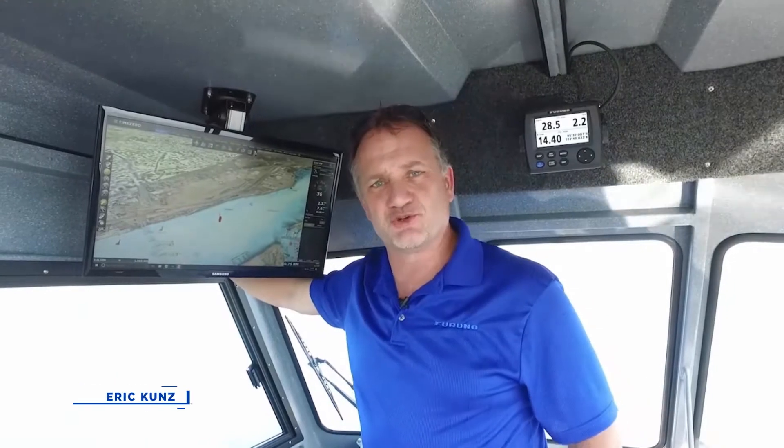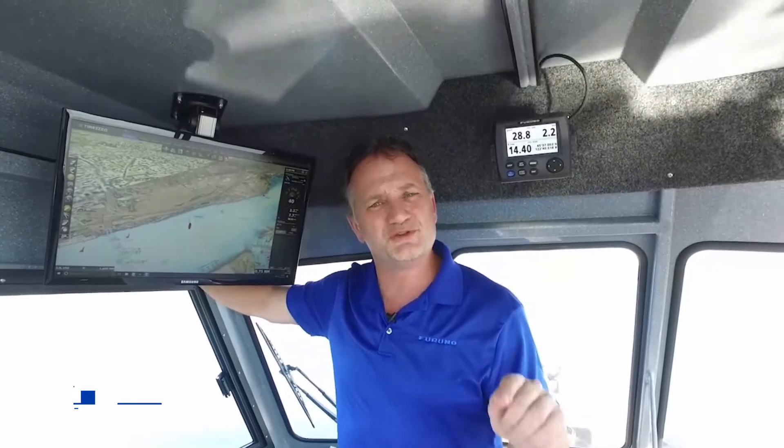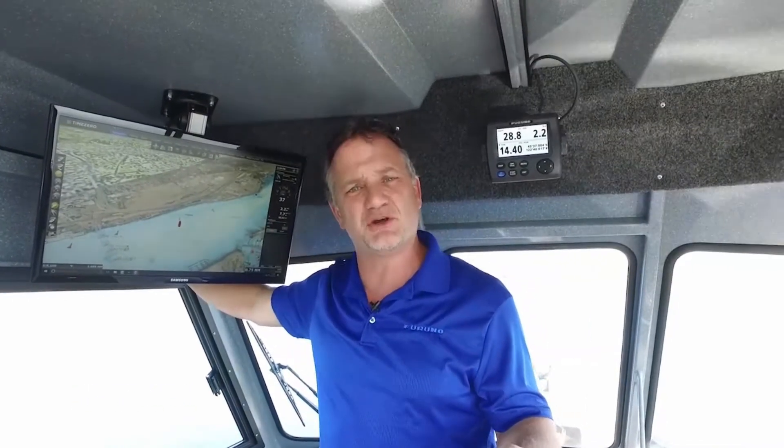Hi, I'm Eric Kuhn, Senior Product Manager with Furuno, and today we're on the TimeZero test boat. We're looking at the combination of the new Furuno DFF3D multi-beam sonar with TimeZero Professional. We're going to show you what the combination can generate in terms of personal bathymetric generation, or PBG, as well as all the other modes that are possible with TimeZero Professional.